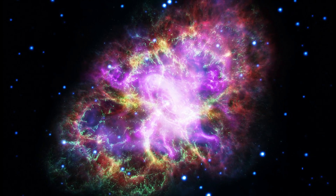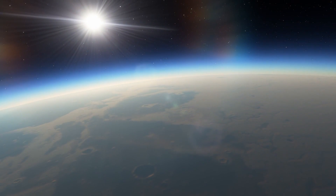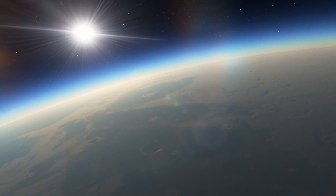We hope you enjoyed this video on the Crab Nebula and learned a bit more about supernovas. Don't forget to hit that subscribe button and join us on more fascinating adventures through the cosmos. Until next time, keep your eyes on the stars.